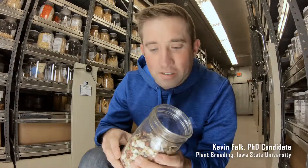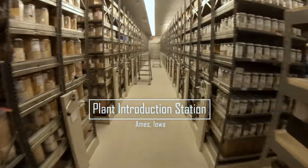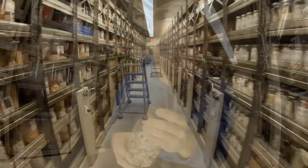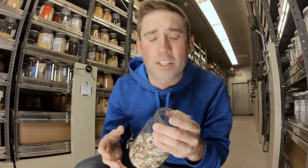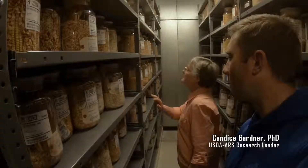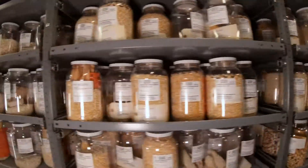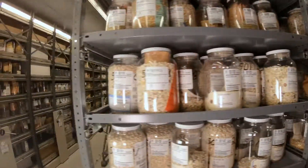Welcome to the USDA Seed Vault at Iowa State University. Seed banks like this from around the world house the planet's agricultural biodiversity. Protecting humanity from future catastrophes, this place acts like a doomsday bunker to keep seeds safe and ensure a more sustainable future. They also act as a resource so that scientists can withdraw seed in order to enhance the seed we have today to make them better plants for farmers to grow.